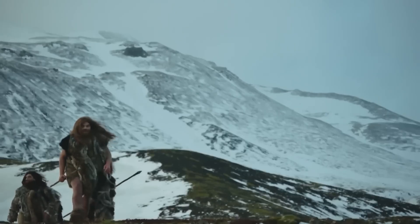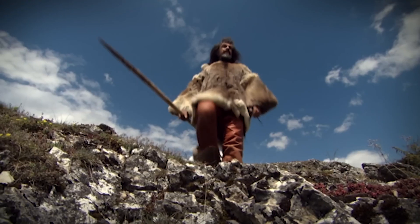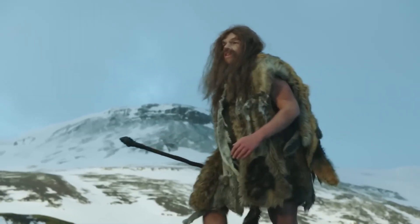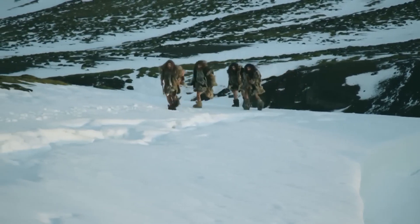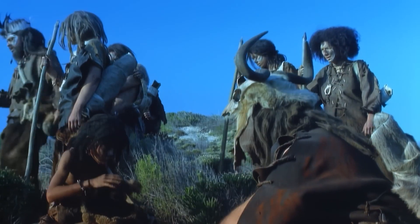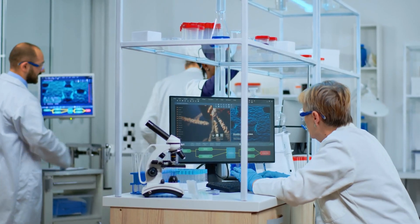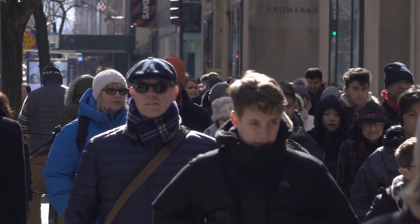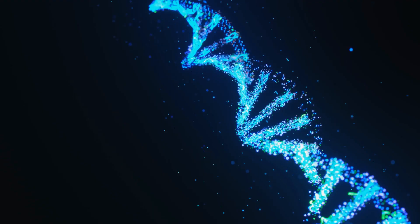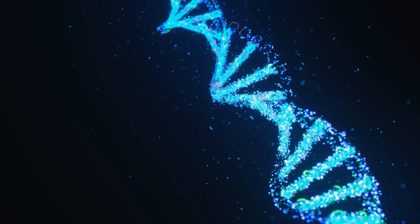Another significant species in human evolution was the Neanderthals. Homo neanderthalensis emerged around 400,000 years ago and went extinct around 40,000 years ago, with their remains found in Europe and parts of Western Asia. Neanderthals coexisted for a period with early modern humans, Homo sapiens, who had migrated out of Africa. Recent studies of ancient DNA have revealed that Neanderthals interbred with the ancestors of modern non-African human populations, and as a result, many modern humans outside of Africa carry around one to four percent Neanderthal DNA in their genomes.